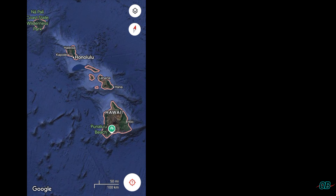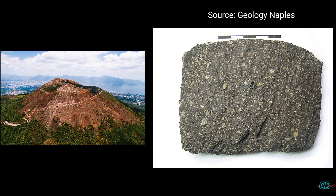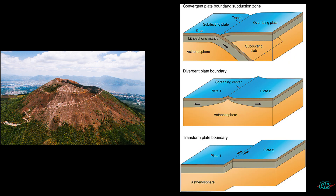Then take for example Mount Vesuvius in Italy. The rock type of this volcano is considered andesite — an explosive example that exists in a subduction zone setting.